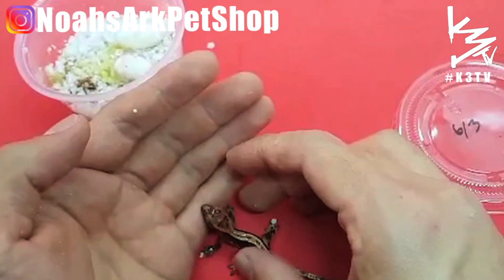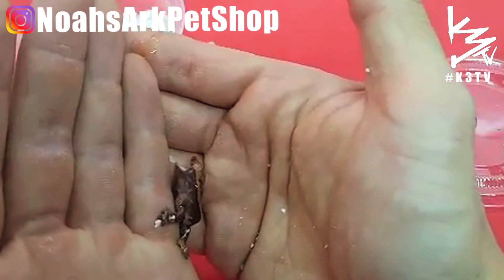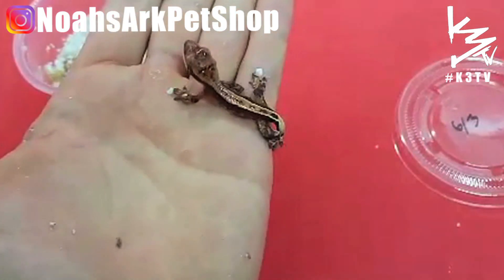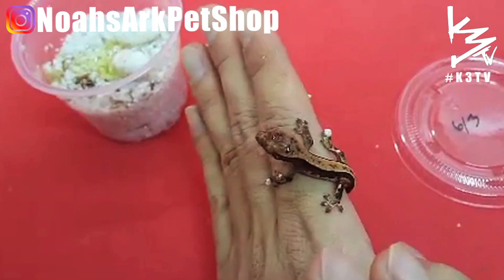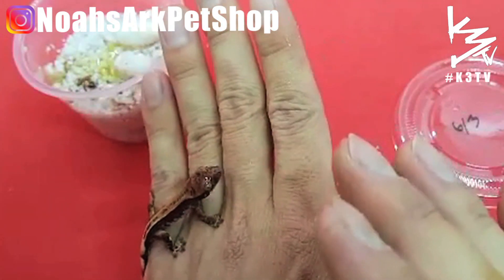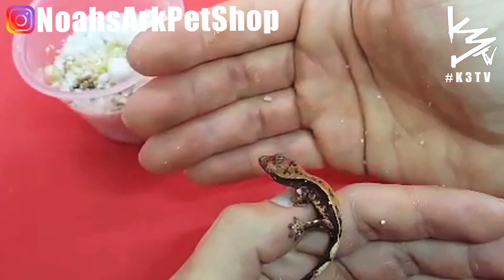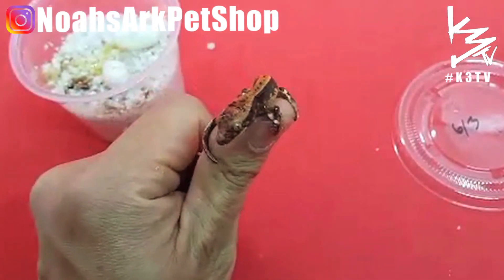Harlequin pinstripe — try to bite! Awesome little geckos. These are the future of reptiles. These guys are so convenient to care for, you don't need much. They're cool, good looking, and they come in many many colors and patterns. These are a great pet to own and a great investment as well. Thank you guys for watching, as always, love your pets!